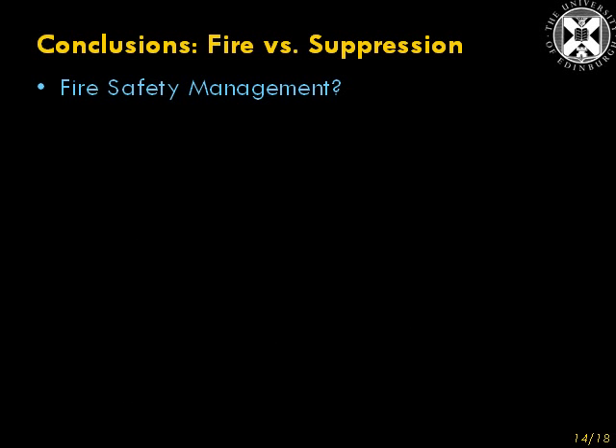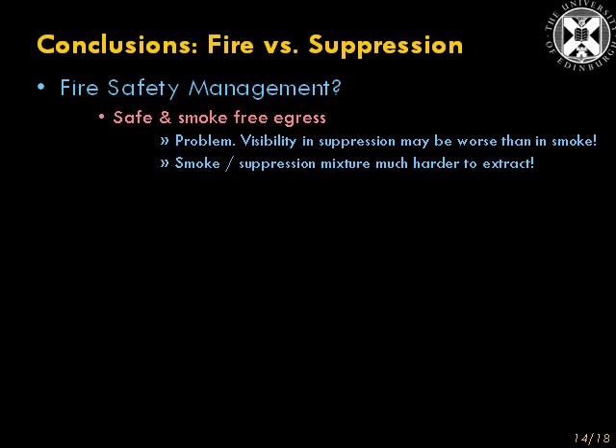So, some conclusions. Remember the fire safety management things we started off with? Safe and smoke-free egress — does suppression give this? Well, there may be a problem, because visibility in the suppression zone may actually be worse than in smoke. So that is not assured — that's not provided by the suppression system. Also, when it comes to smoke extraction, the smoke-suppression mixture is much harder to extract than smoke alone. But the visibility away from the suppression zone may be okay, and perhaps that's where most of the people are evacuated.